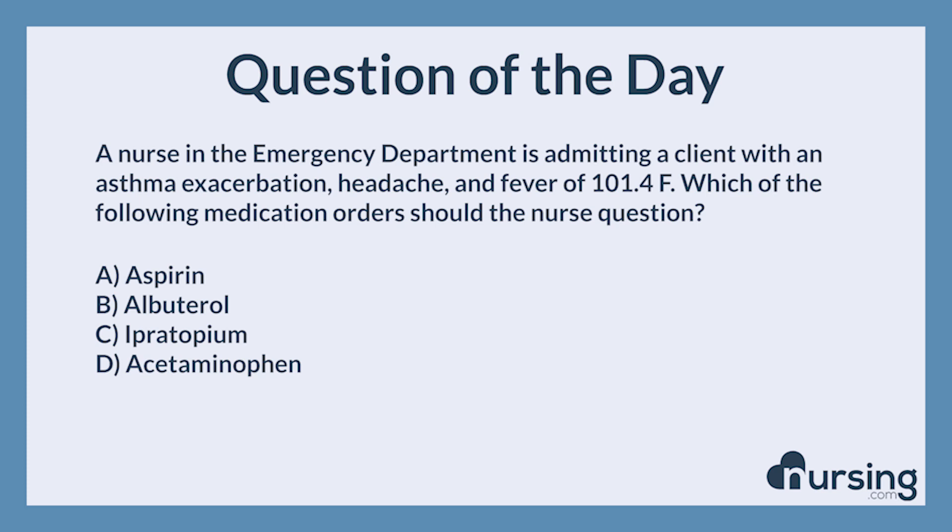A nurse in the emergency department is admitting a client with an asthma exacerbation, headache, and fever of 101.4 degrees Fahrenheit. Which of the following medication orders should the nurse question?